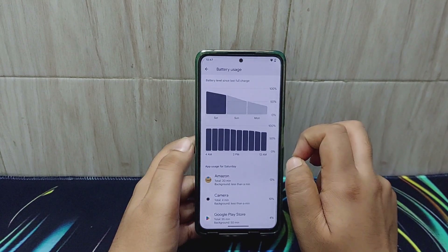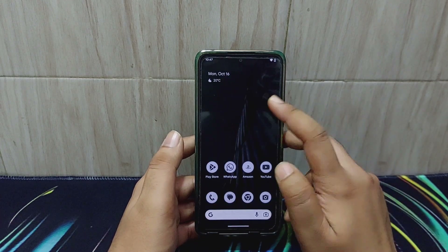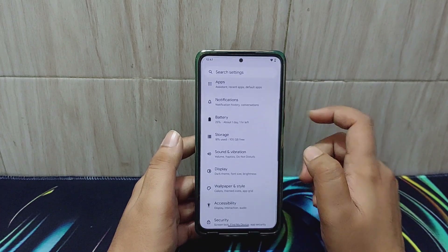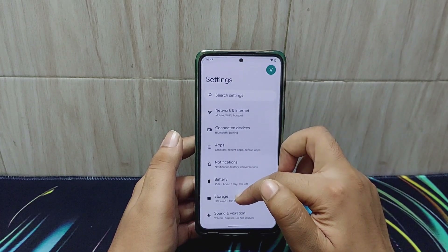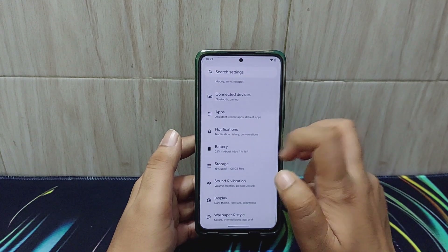On Saturday I used Amazon, Camera, Play Store, did a bit of gaming, and YouTube of course. The device lasted decently long and there were no issues with the battery backup.